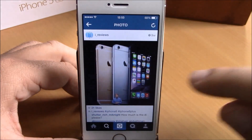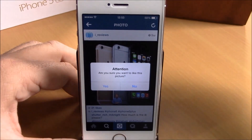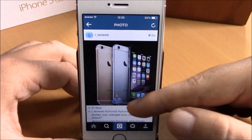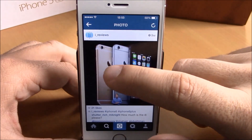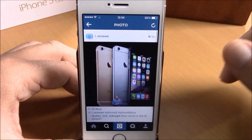Let's go to Instagram and try to like a photo — double tap. Here it will ask you if you want to like that photo or not. If you hit No, it won't like it. Double tap again, and if you're sure, just hit Yes and it will like that photo.